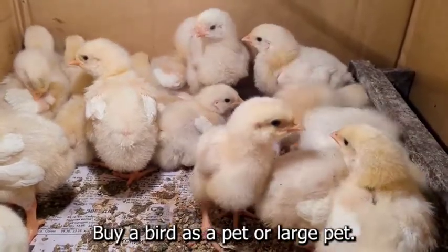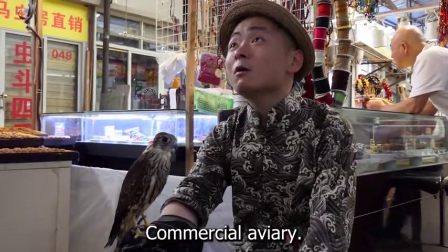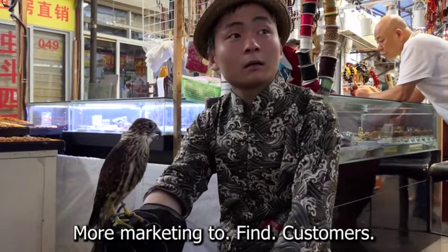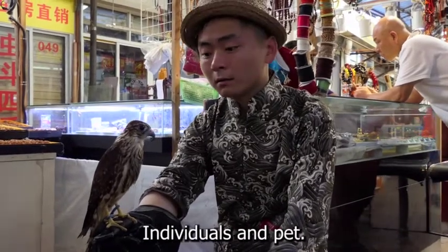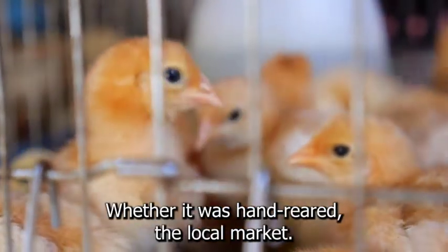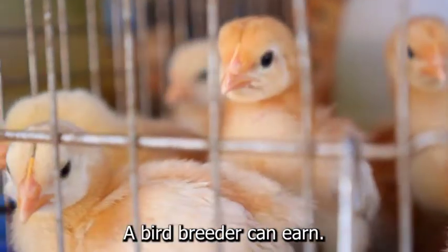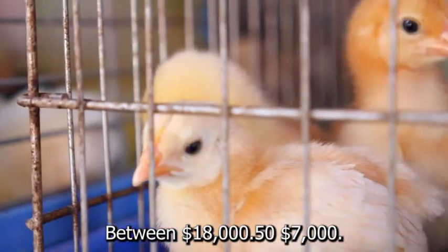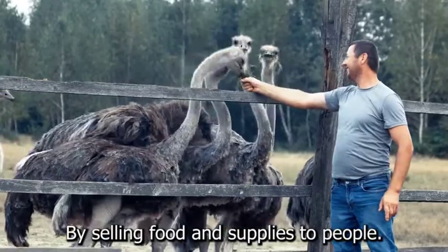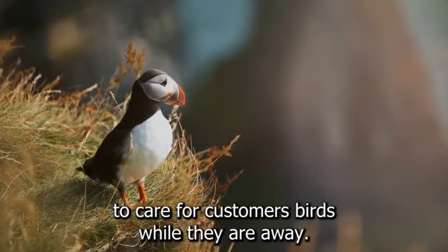Individuals looking to buy a bird as a pet or large pet shops looking to buy birds in bulk are the best customers, depending on the size of the commercial aviary. While retail customers will pay more for each bird, retail selling necessitates significantly more marketing to find customers. Selling birds to individuals and pet stores is how a commercial aviary makes money. The price of a bird depends on the species, whether it was hand-reared, the local market, and how much your customer is willing to pay. According to the U.S. Department of Labor, a bird breeder can earn between $18,000 and $57,000 per year. Commercial aviaries can increase their profits by selling food and supplies to people who already own birds. There is additional compensation for people who are willing to care for customers' birds while they are away.